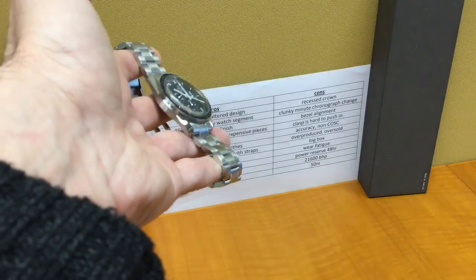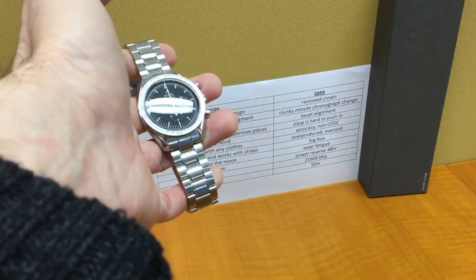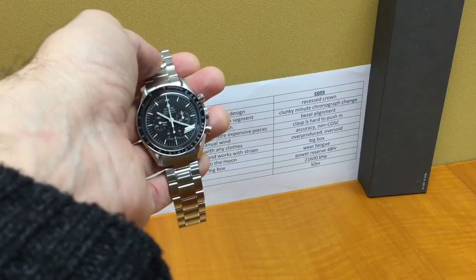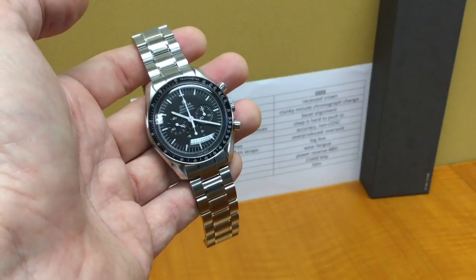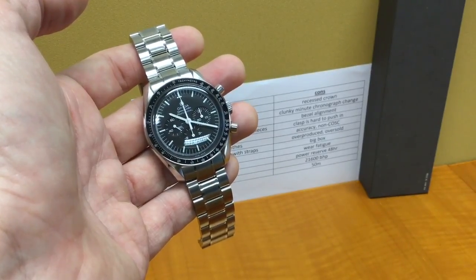Alright guys, I've been talking a lot. Leave your comments down below, tell me what you think about the Omega Speedmaster moon watch, and I'll speak to you in the next one. Bye!